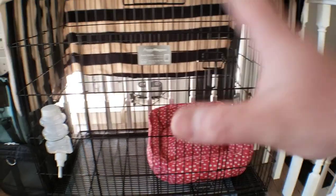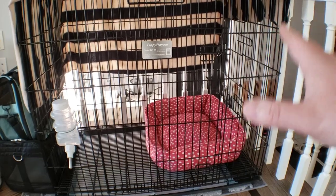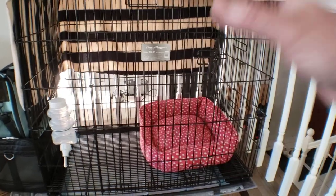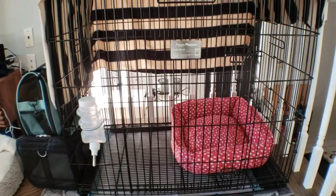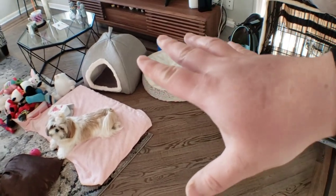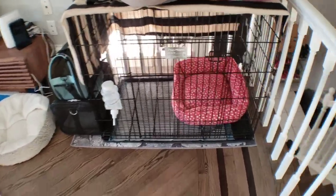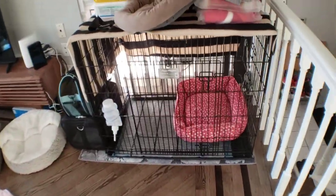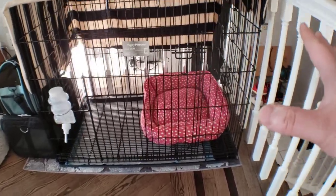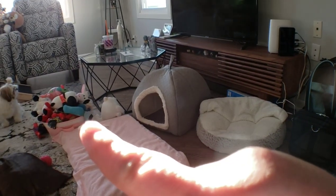Crate training involves a lot of patience, and I'm here to take you step by step with Mickey — the simplest and easiest way. I'll show you how I did it with Mickey and how we went from crate training to housebreaking. Housebreaking means Mickey is now free to roam anywhere in the house. Once you get crate training down and her behavior is really well done, she can be housebroken.